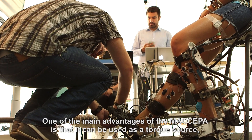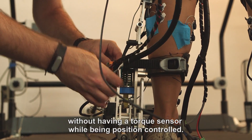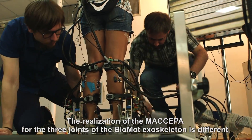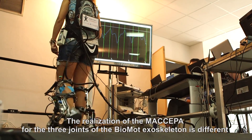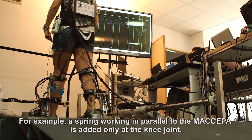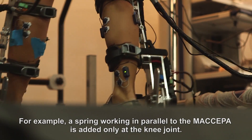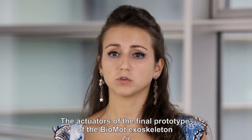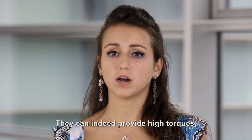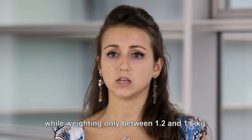One of the main advantages of the Makepa is that it can be used as a torque source without having a torque sensor while being position controlled. The realisation of the Makepa for the three joints of the Biomod exoskeleton is different since the three joints have different requirements. For example, a spring working in parallel to the Makepa is added only at the knee joint. The actuators of the final prototype have high torque to weight ratios, providing high torques while weighing only between 1.2 and 1.6 kilos.